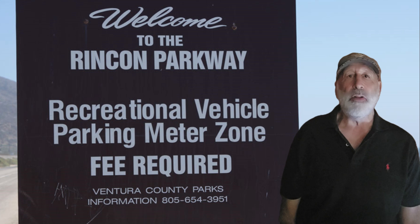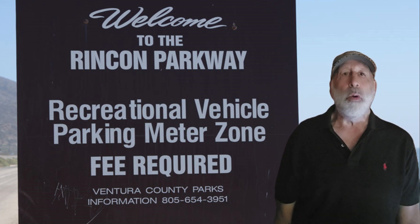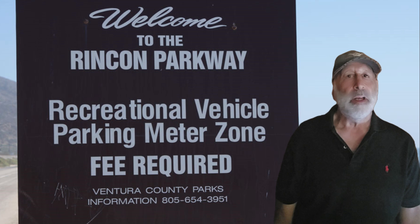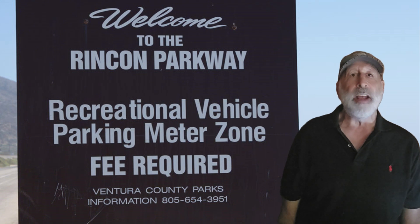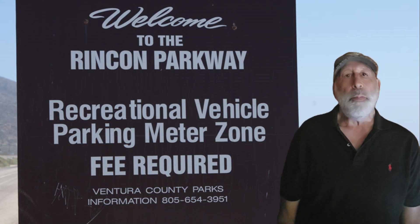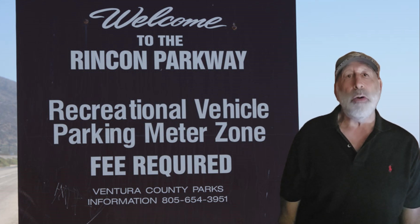This makes RV travel even more enjoyable. And here's the bonus tip I promised: to make your pet feel even more comfortable and at home, try using calming products like pheromone sprays or diffusers designed for pets. These products release synthetic versions of natural pheromones that animals produce to communicate feelings of safety and comfort. They can help reduce anxiety and make the travel experience more pleasant, especially if your pet isn't used to being on the road. You can find these calming products at most pet stores, veterinary clinics, or online retailers like Amazon or Chewy.